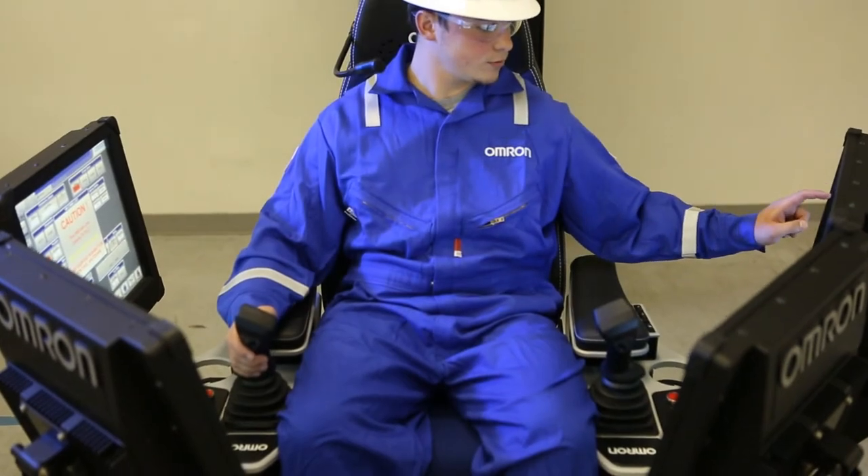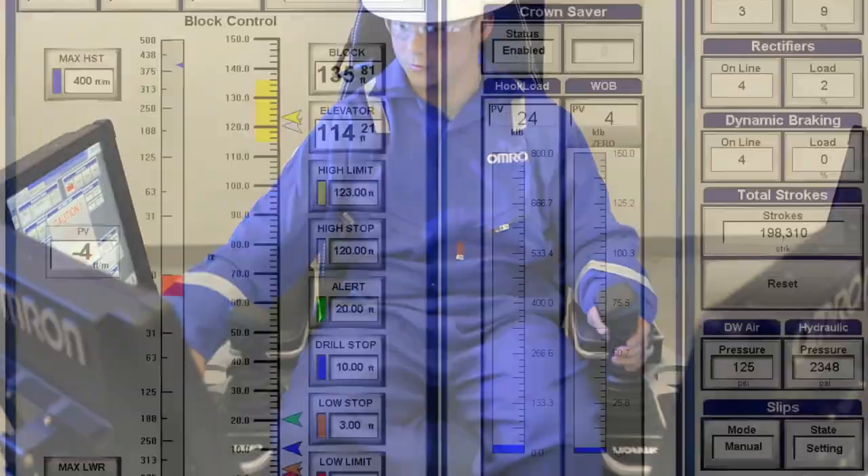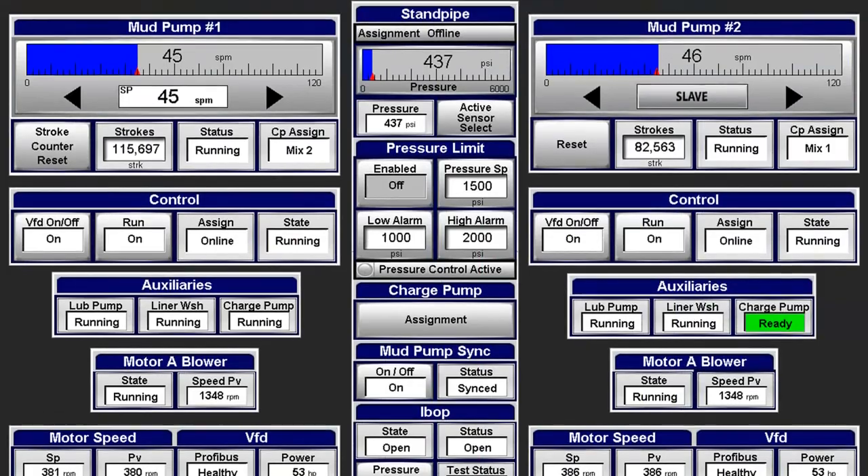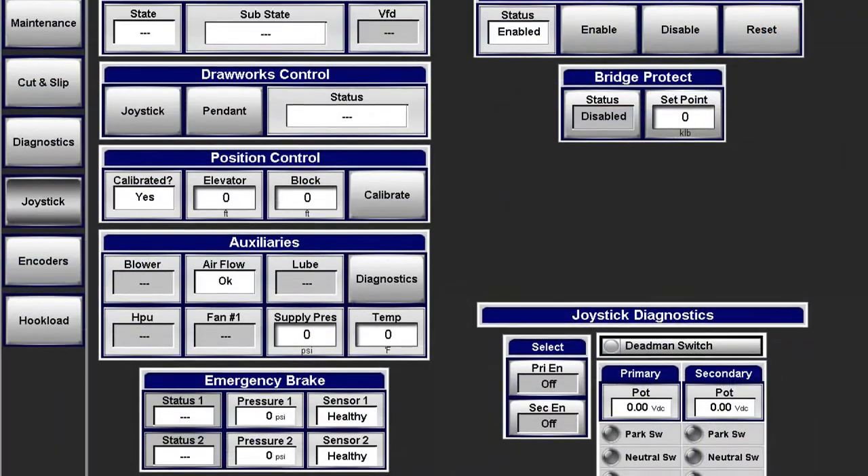All of the HMI nodes operate independently of each other. This means that the entire rig could be operated from one HMI if any other HMI fails.